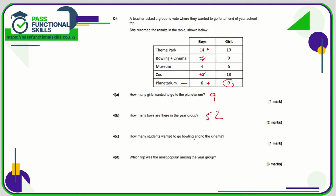How many students wanted to go bowling and to the cinema? That is a total of 15 boys and 9 girls — 15 plus 9 is 24. Which trip was the most popular? We add up each row. It's clearly not the museum or the planetarium, so it could be the zoo, bowling, or theme park. 14 plus 19 comes to 33; bowling is 15 plus 9 which is 24; and 18 plus 13 is 31. So 33, which is the theme park.